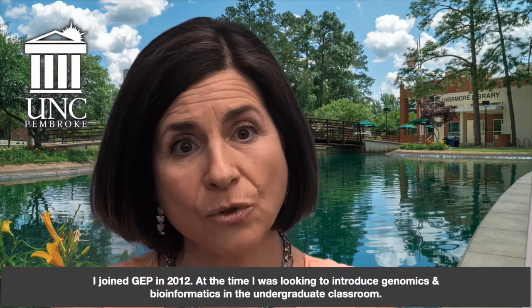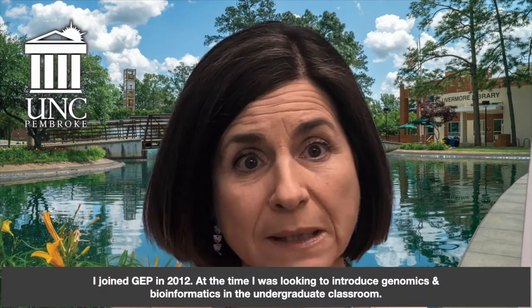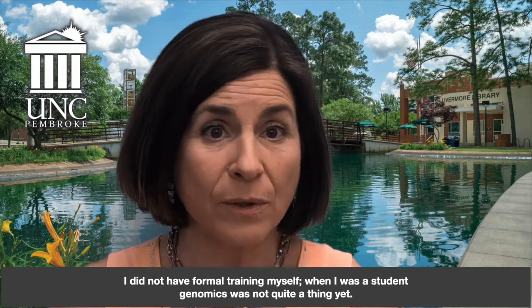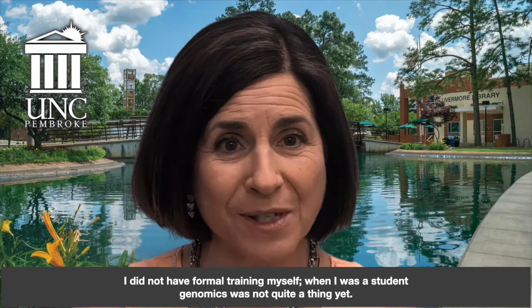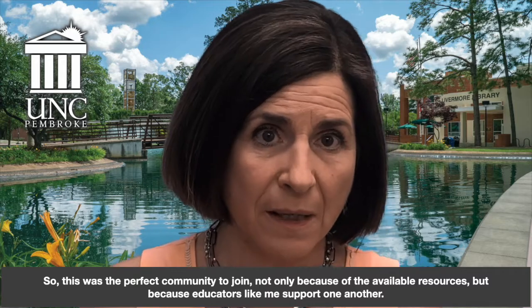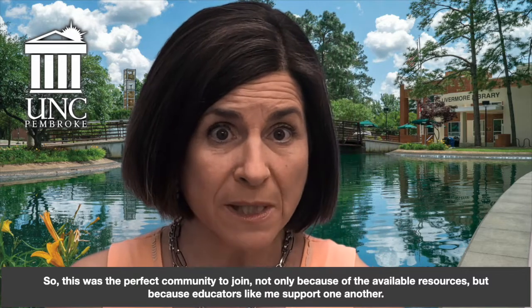When I became a member of the GEP in 2012, I was looking to introduce genomics and bioinformatics in the pre-graduate classroom, but I had not received training when I was a student — it was not a great thing. So this was the perfect community to become a part of, not only because of the available resources, but because educators like me support each other.